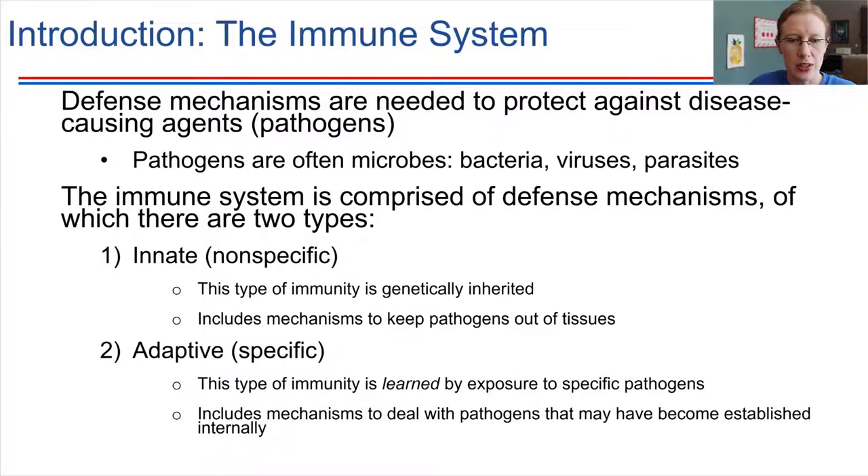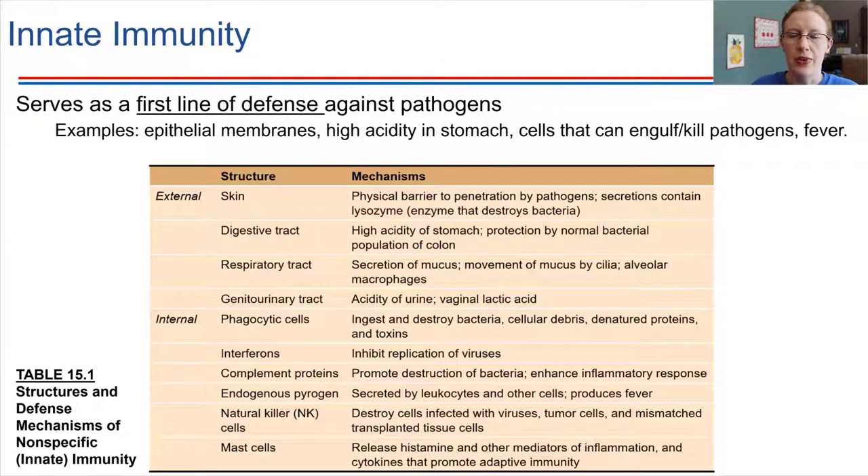Other examples of first lines of defense include the acidic environment in your stomach. When you eat food, we're eating non-sterile food all the time. Our first encounter with that food is through the digestive tract, and our immune system has a very strong role right there from the get-go. Within the digestive tract, there are things in place to prevent pathogens from making it inside the body.